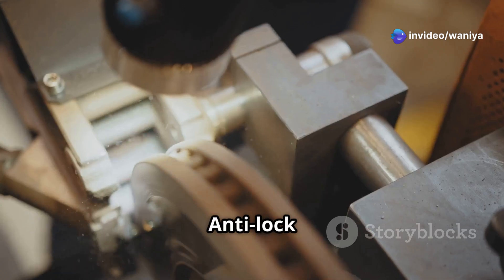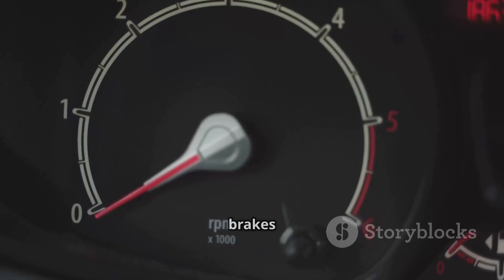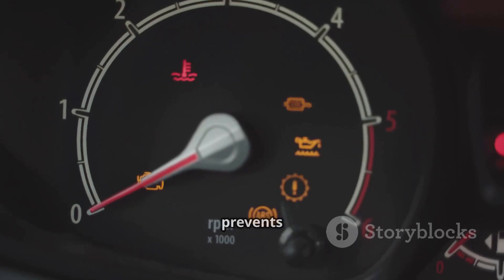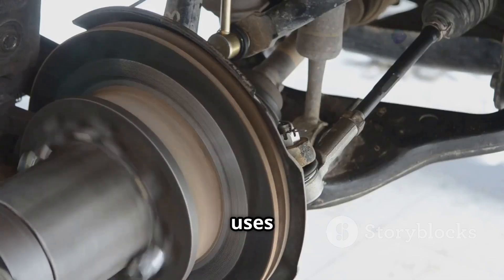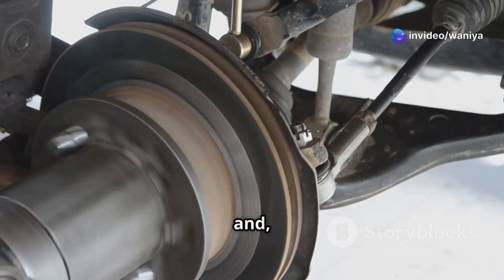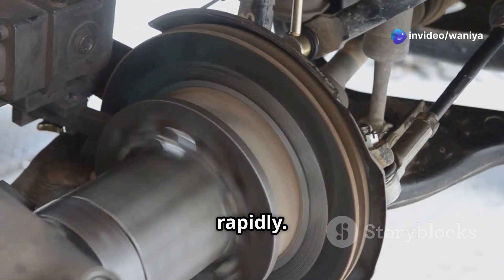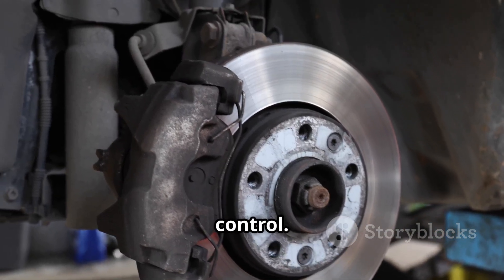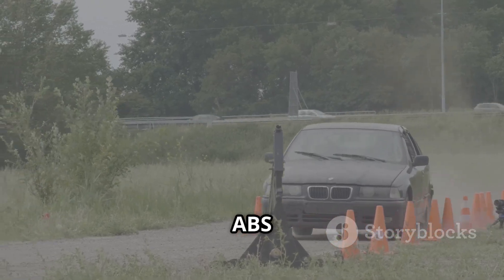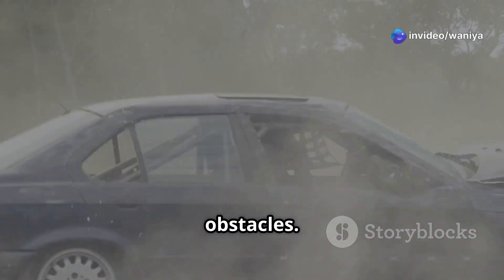Enter ABS. The anti-lock braking system is like the superhero of stopping power. When you hit the brakes hard, ABS kicks in and prevents the wheels from locking up. It uses sensors to monitor wheel speed, and if it detects a lock-up, it pulsates the brake pressure rapidly. This keeps the wheels rotating just enough to maintain traction and steering control. In simple terms, ABS allows you to brake hard while still being able to steer around obstacles.